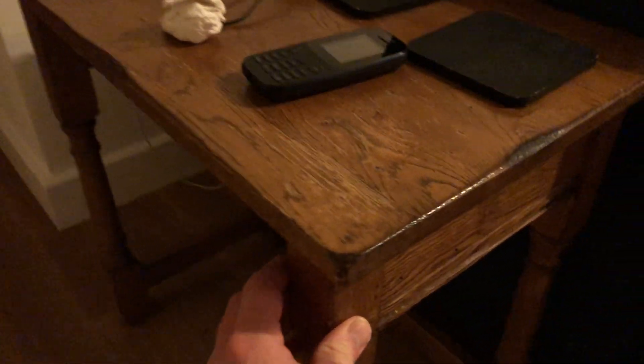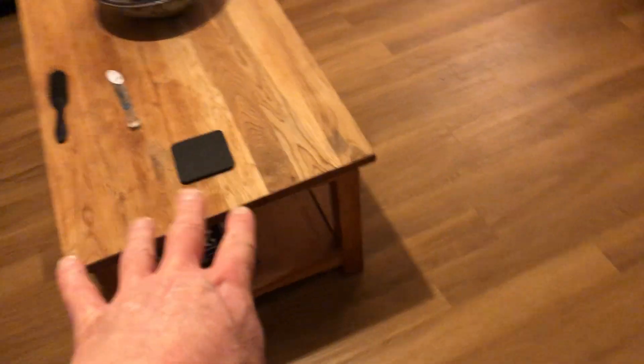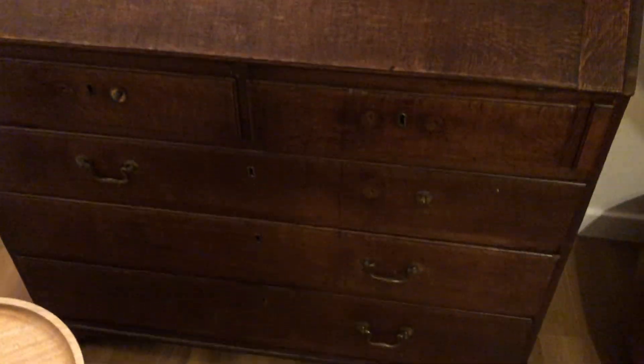When you look at the furniture, a lot of it's old — very, very old. You wonder if it's been in the house a long, long time. That table's very old when you look at it — the original thing. That's not so old, that looks newer. But this piece of furniture seems old. This furniture looks very old. Half the handles are missing and all that.